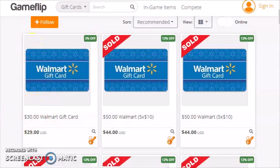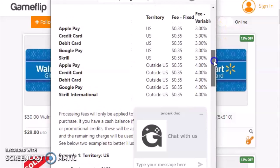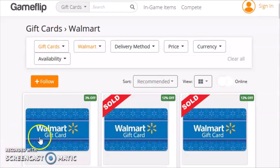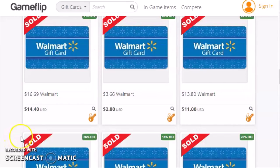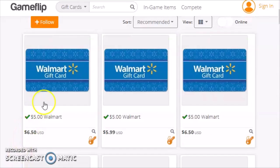You might be able to find some modestly discounted gift cards on GameFlip, but it's even less of a great deal than you thought. Search on GameFlip processing fees and you'll discover that when you buy a gift card on GameFlip, you're going to pay a processing fee of 3%. That wipes out the discount right there. You're also going to pay a fixed processing fee of $0.35, assuming you're buying with a credit card. And the discounted gift cards that are available are very rare — scroll through one of these screens and you'll find a whole bunch of cards that have already sold. It takes quite a bit of effort to find the ones still available.